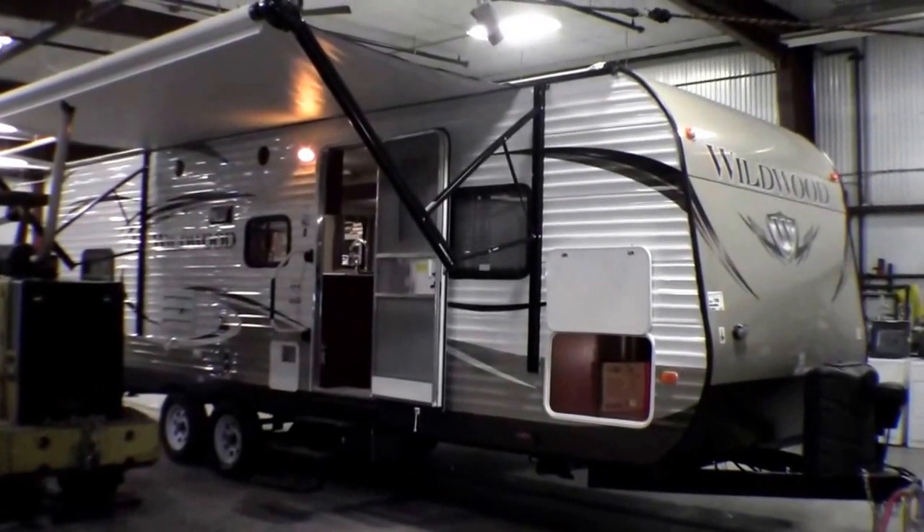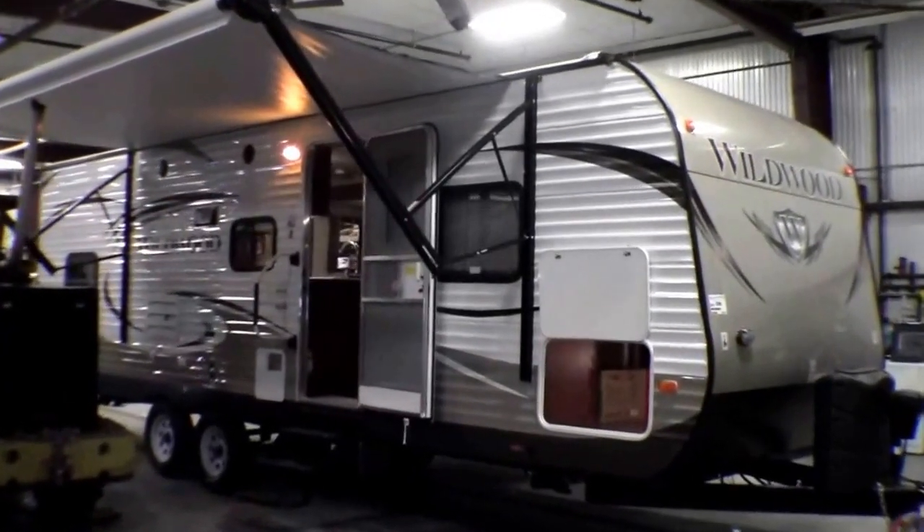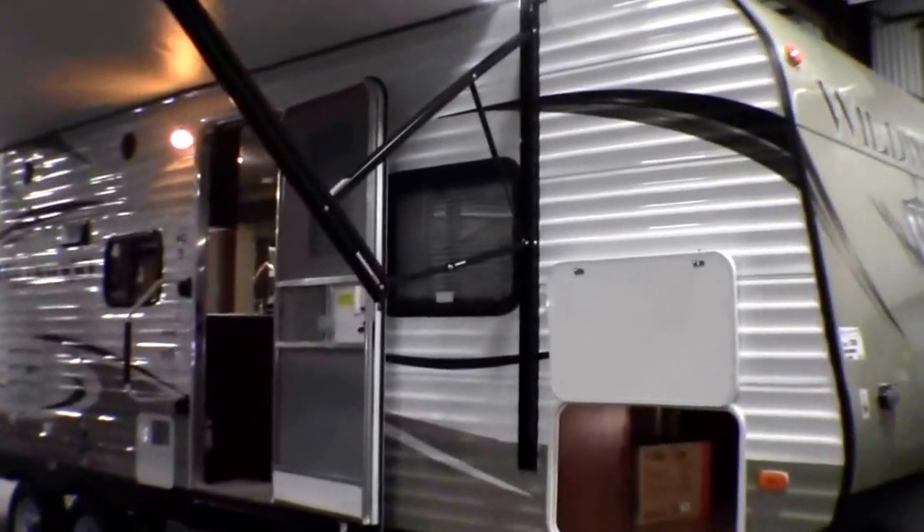Hello, my name is Andy Johnson. I'm at Bullion RV in beautiful Duluth, Minnesota. Today I'd like to take a little bit of time and show you our brand new 2015 28 D-Bud.